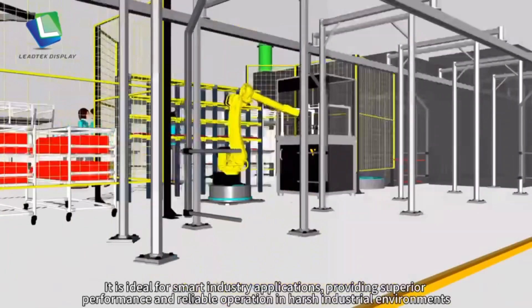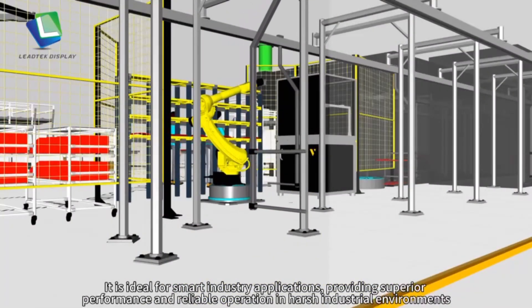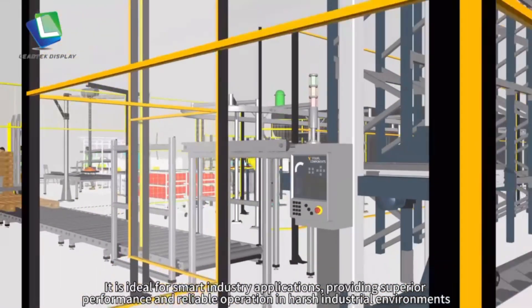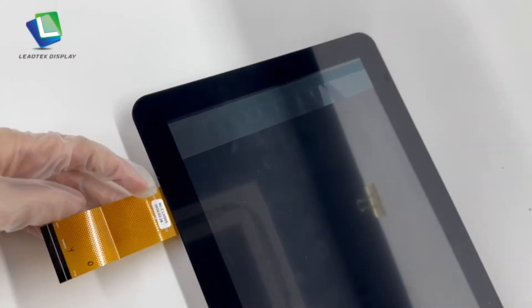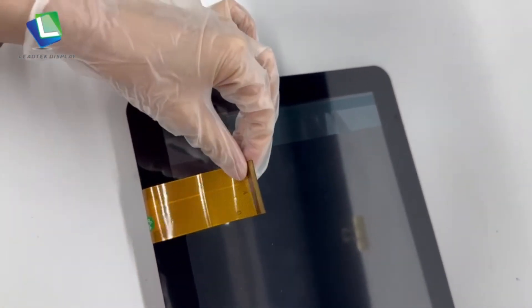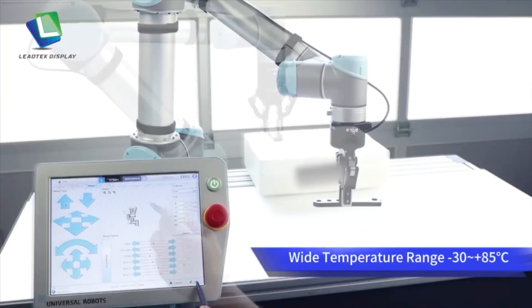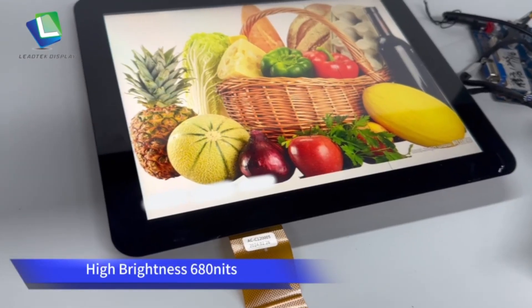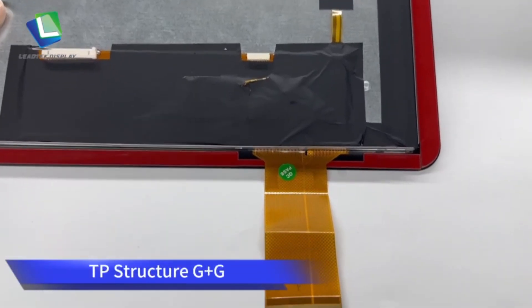It is ideal for smart industry applications, providing superior performance and reliable operation in harsh industrial environments. Features include: all viewing angle, LVDS interface, wide temperature range (-30 to +85°C), high brightness at 680 nits, and G+G touch panel structure.